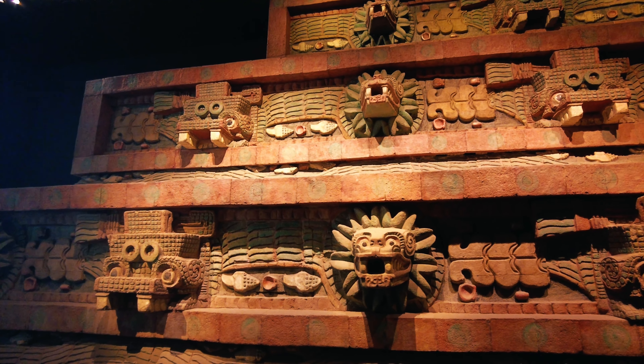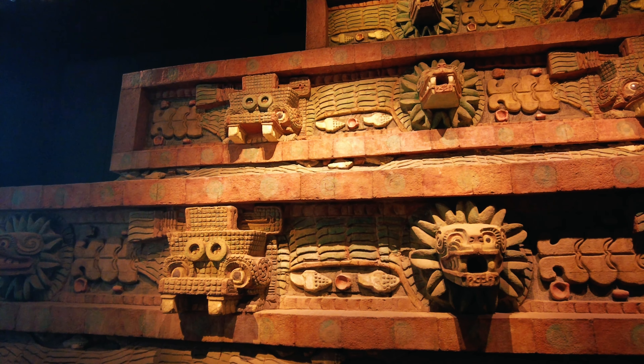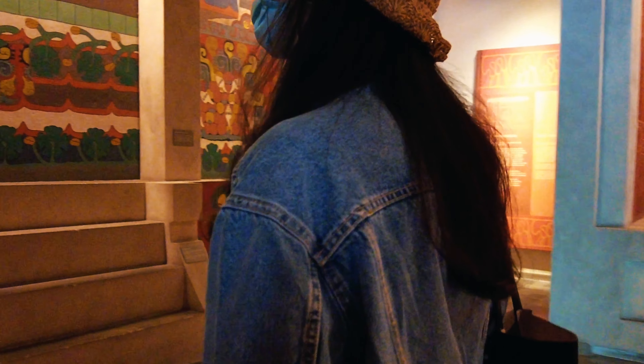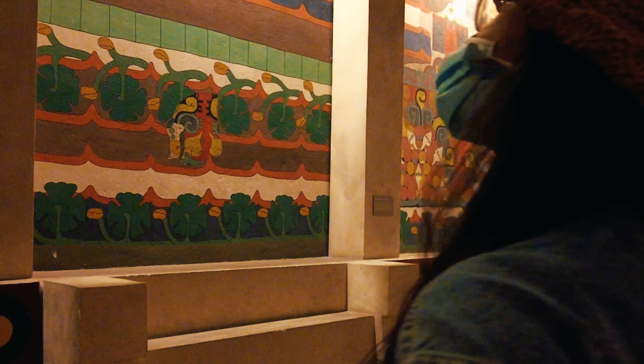This is the first view when you pass the entrance. You will see the giant iconic fountain known as the paraguas, or the umbrella. The first floor has 12 rooms which are dedicated to pre-Hispanic Mexico.